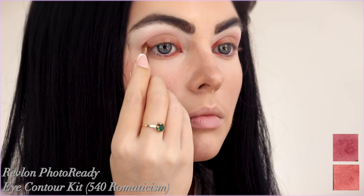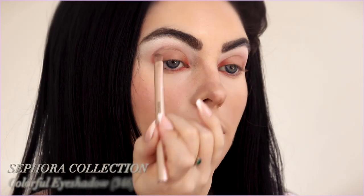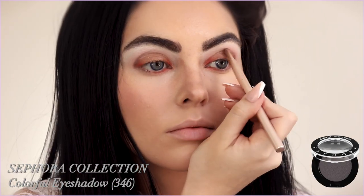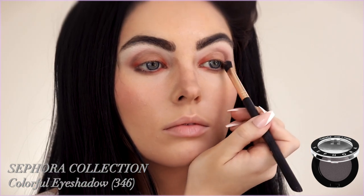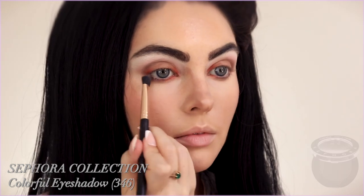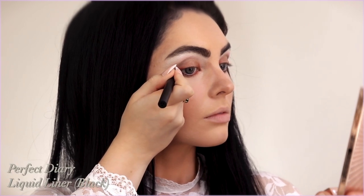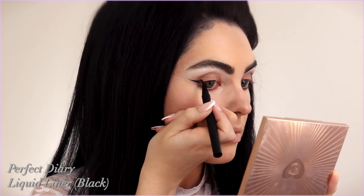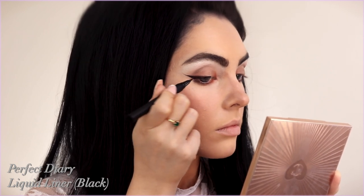With a matte gray on a smaller brush, I drew in a crease shape, keeping it heavier on the outer corner and tilted upwards, referencing a photo of Priscilla. I modified it slightly for my eye shape since I have more lid space. I go back and forth gently, cleaning my brush in between — these shades together can look muddy, but in the end it all comes together. I'm leaving this slightly unblended because the big eyeliner and lashes will cover a lot of the shadow detail.